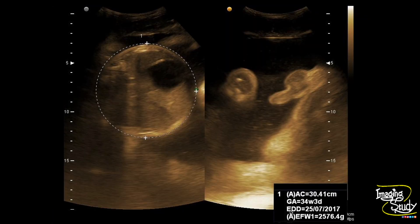The fetus was around 34 plus weeks gestation, and it was a male fetus, as you can see the scrotum and penis on the right image.